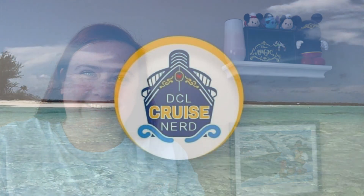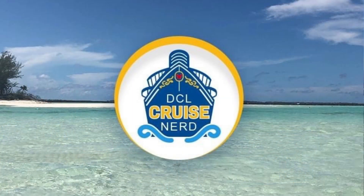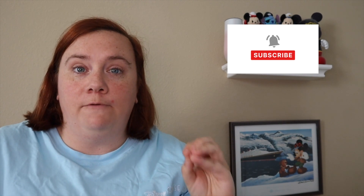Ahoy cruise nerds and welcome back to DCL Cruise Nerd. Today's vlog is all about the unlimited photo package. The unlimited photo package is basically all the digital downloads of your photos that you take throughout your entire cruise.